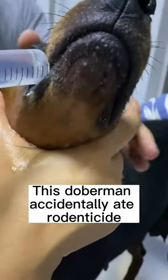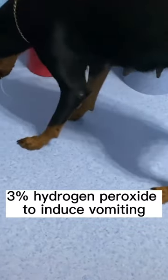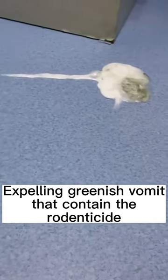This Doberman accidentally ate rodenticide, and the vet had to force the dog to drink 3% hydrogen peroxide to induce vomiting. After 5 minutes, the dog began to throw up, expelling greenish vomit that contained the rodenticide.